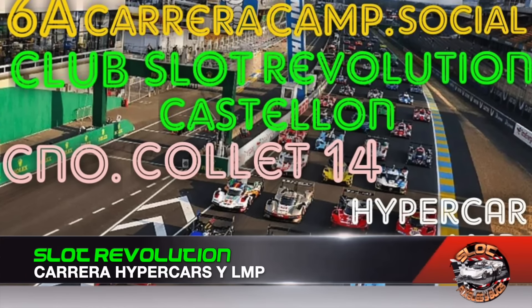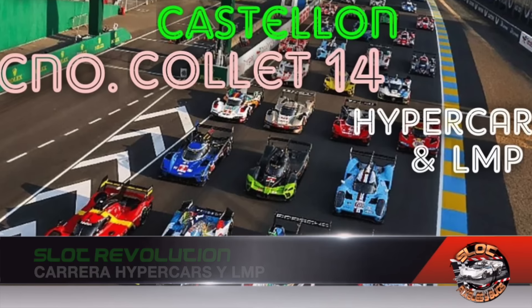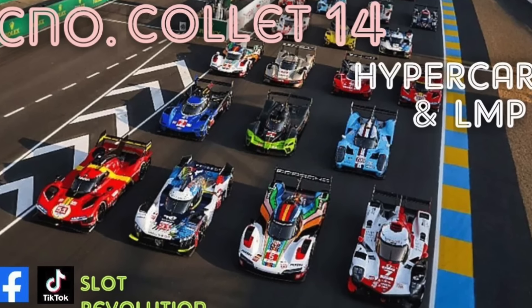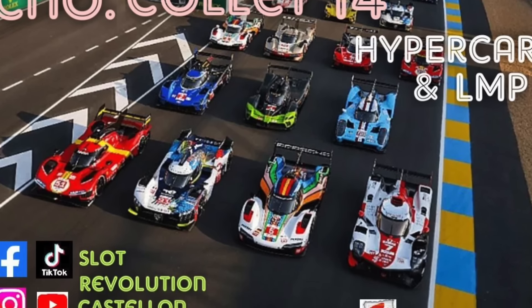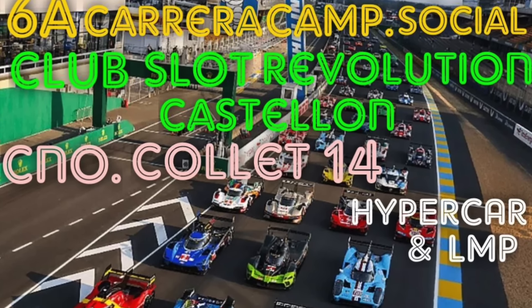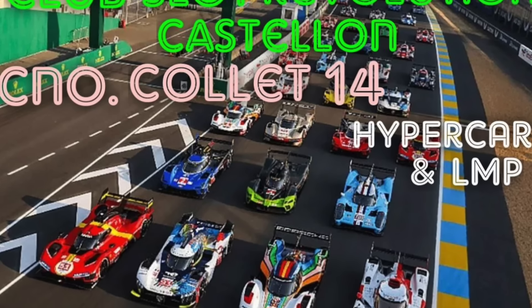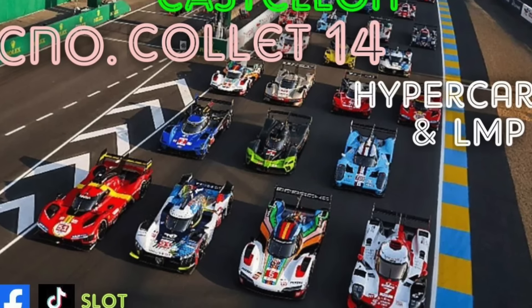Slot Revolution kicks off on January 26th with the sixth race of the Club Slot Revolution Castellón Social Championship, with Hypercar and LMP models, where competitors can race with SRC and Scale Auto models among others. For more information you can consult slotrevolutioncastellon@gmail.com or their social media accounts.